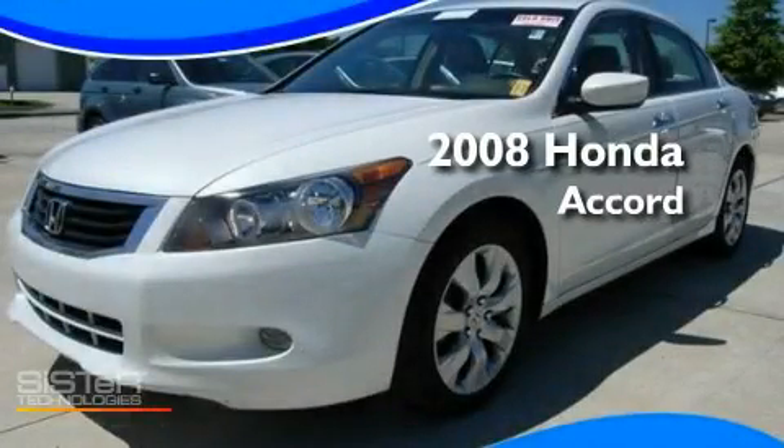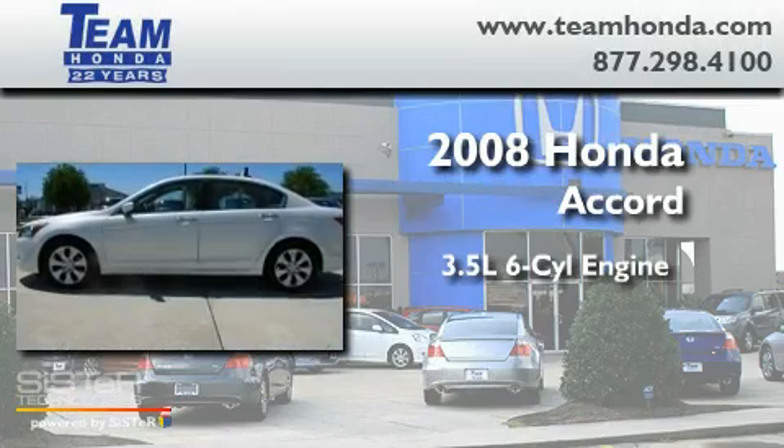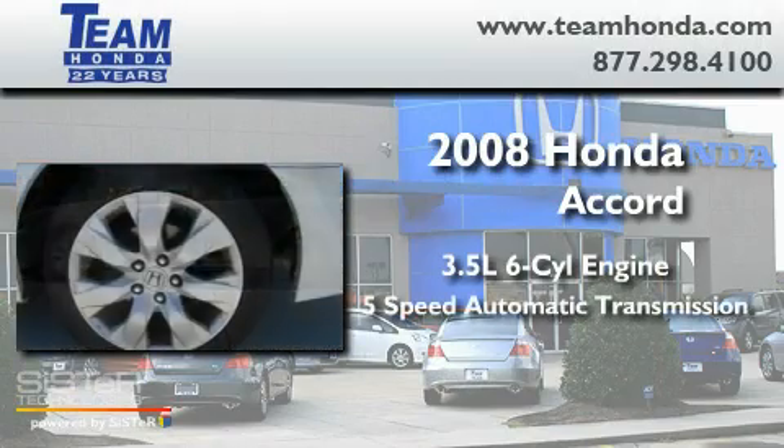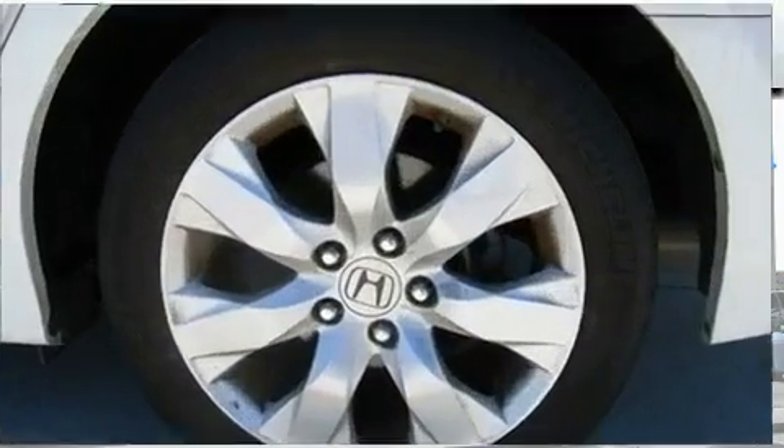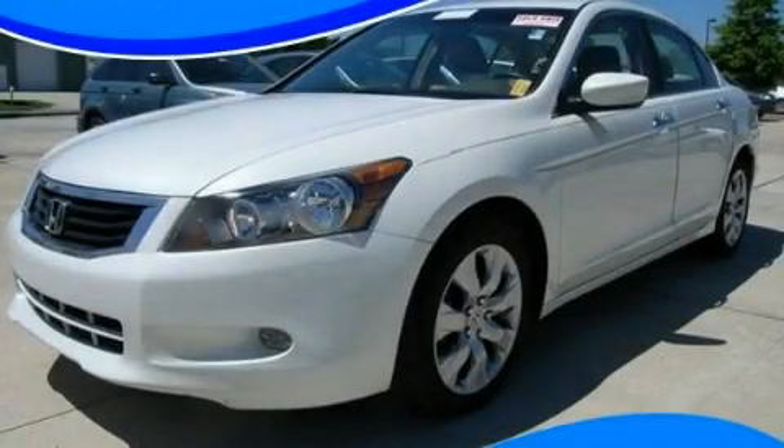This is a 2008 Honda Accord. It has a 3.5 liter 6-cylinder engine and a 5-speed automatic transmission. Stop by today and test drive this automobile for yourself.